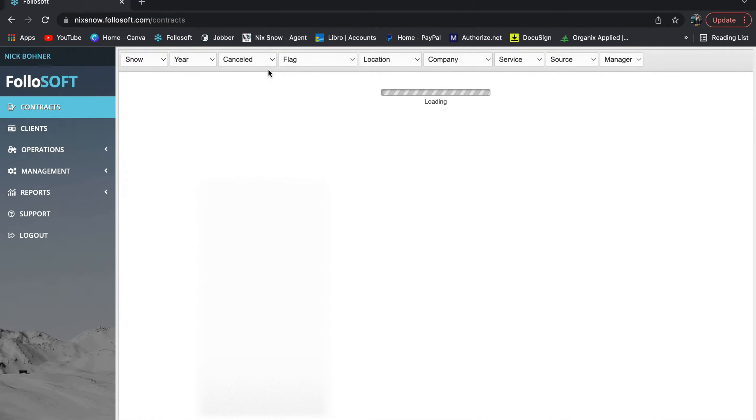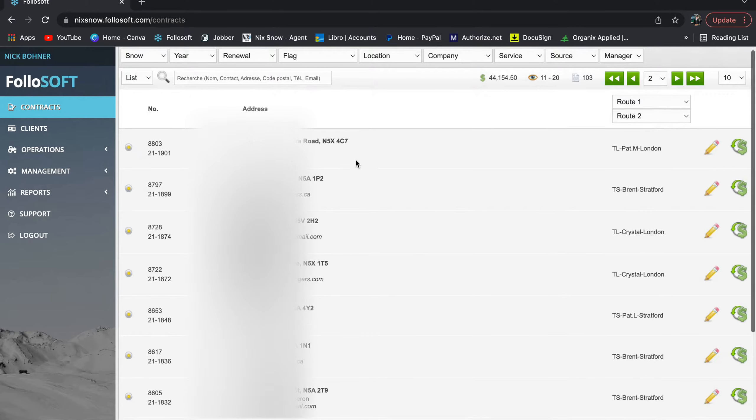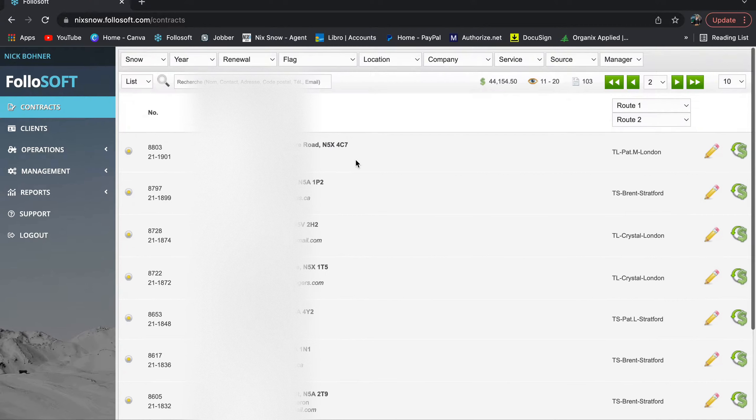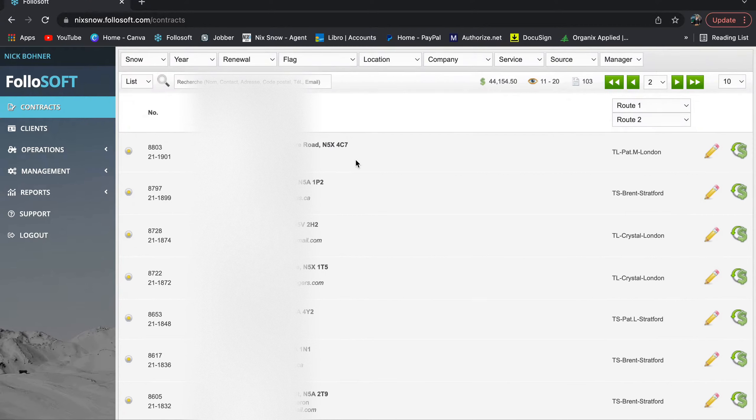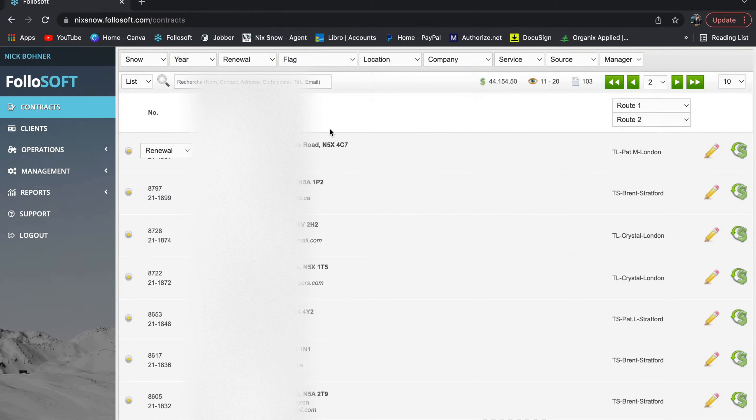'Cancelled' is obviously a customer that wasn't happy and cancelled — pretty self-explanatory. 'Renewal' updates each year — I think after April or sometime in June, completely out of the snow season. Every contract that was active for the year will automatically become a renewal. In the fall, all your contracts from the year before get this yellow dot, meaning they're a renewal. As customers pay and sign up, you change them from renewal to active.